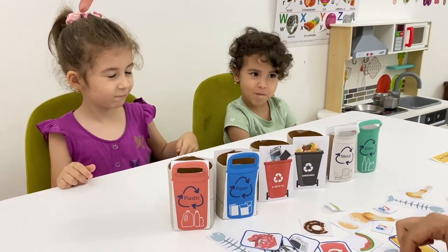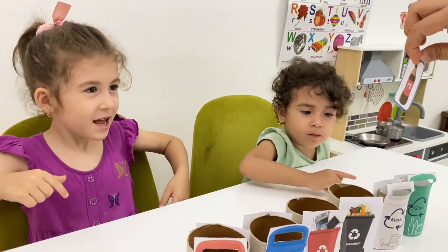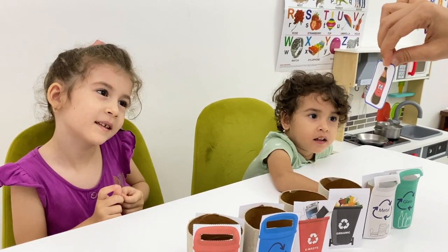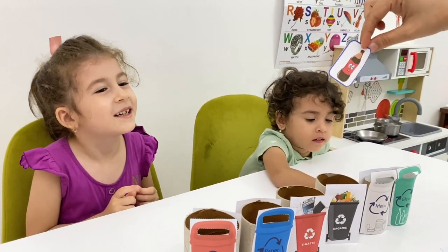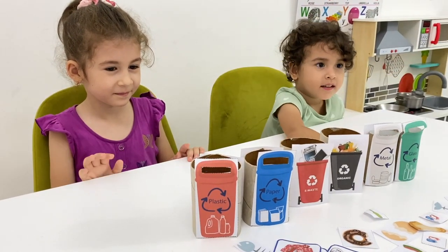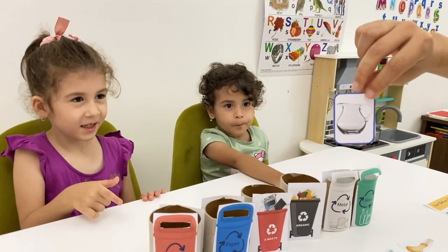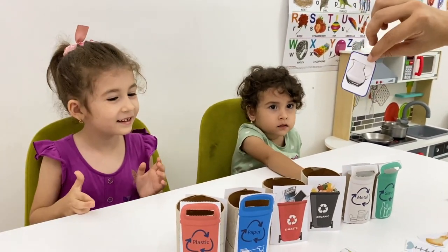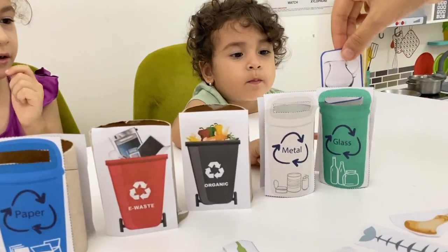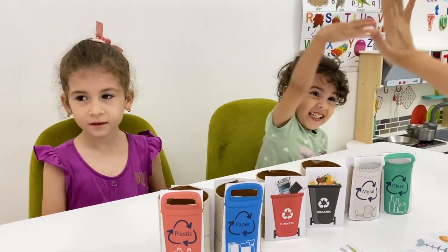Now, let's choose this one — your favorite drink! What is it? It's cola! Cola! This bottle is made of plastic! That's right! Plastic also! It's made of plastic, it goes here. Now, what is it? Glass! Yeah, it's made of glass and it's a jar, right? Where does it go? Good job! It goes to the glass bin so we can recycle it and remake it again!